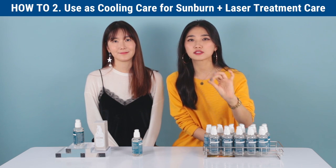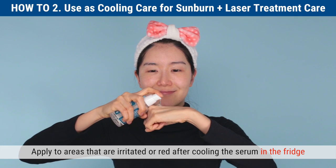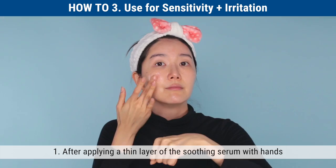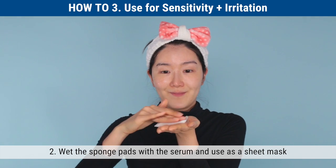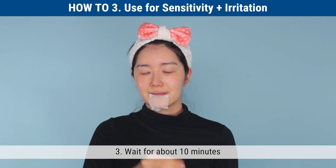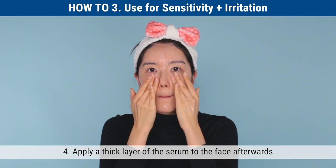Number two tip is to use it as a cooling care serum when your skin is irritated because of sunburn or laser treatment. When the skin is irritated and at high temperature, apply to irritated or red areas after cooling the serum in the fridge. This quickly soothes the skin and lowers the skin's temperature to make it appear fresh and rejuvenated. The third tip is for sensitive and irritated skin: after applying a thin layer, wet a sponge pad with the serum and use it as a sheet mask for about 10 minutes, then apply a thick layer afterwards — going to bed like this will deeply moisturize.